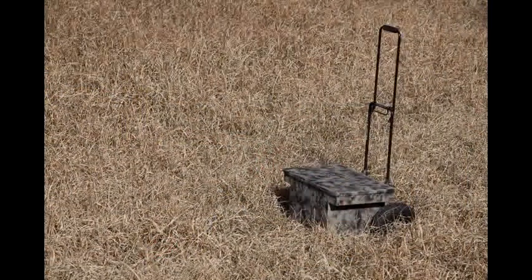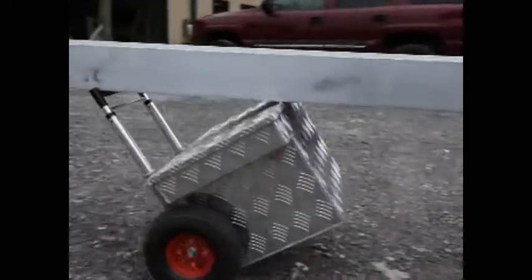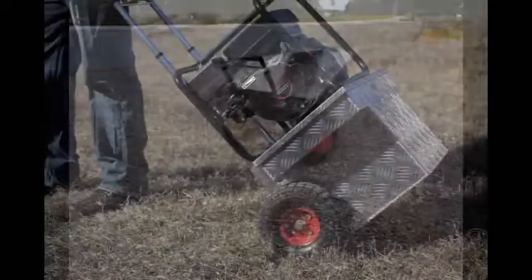This cart is so sturdy and versatile, it can also be used as a dolly to carry equipment or materials, as well as your much-needed and well-organized tools.